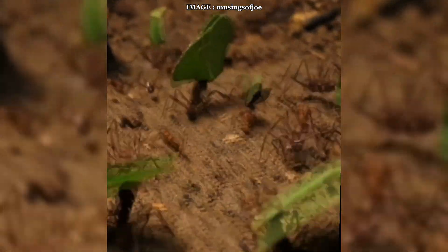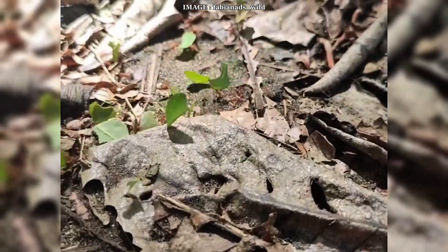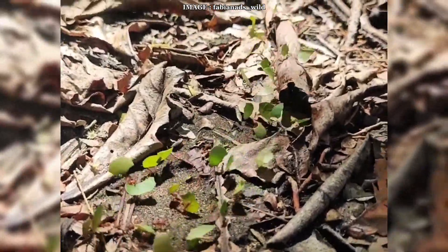Their diet consists mainly of pesticide-free leaves. If the leaves contain tannins or alkaloids, they can kill the fungus. One of the biggest threats is the Escavopsis parasite, which can wipe out their fungal culture in days. Fortunately, Pseudonocardia bacteria, present on the ants' bodies, helps protect their fungus.